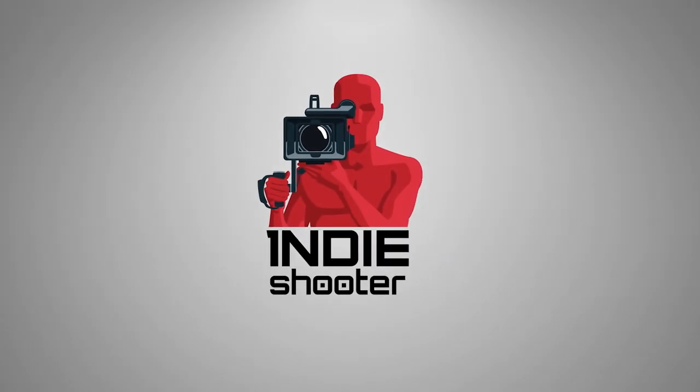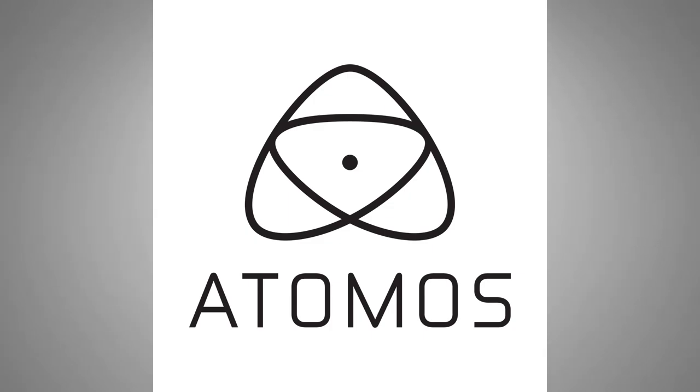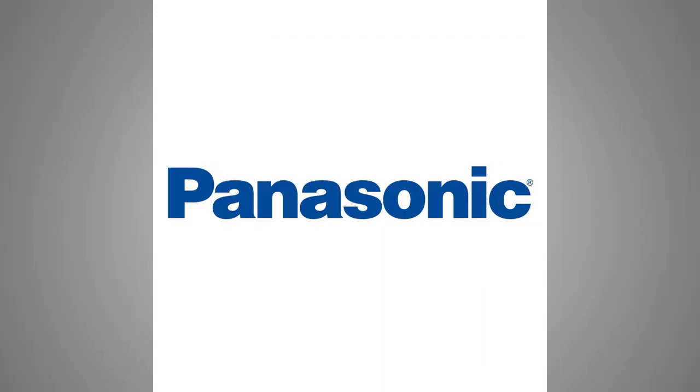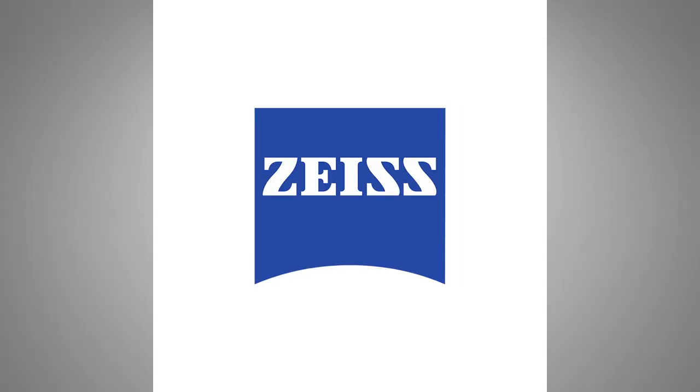Indie Shooter, brought to you by Atomos, BandPro Film and Digital, Otherworld Computing, Panasonic, Sennheiser, and Carl Zeiss.